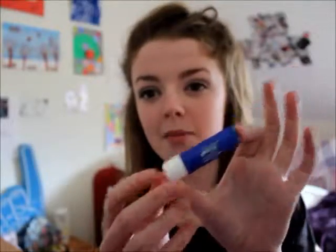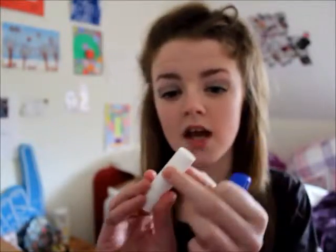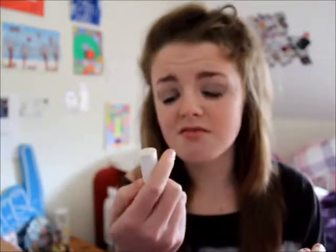I then have a Nivea lip balm. It just works really well, it moisturises my lips. It's not the most moisturising — it doesn't sink in and really moisturise my lips as much as Carmex does, because I lost my Carmex. But it does work. I've just been really liking this, so I put it in my bag and I just keep it there.